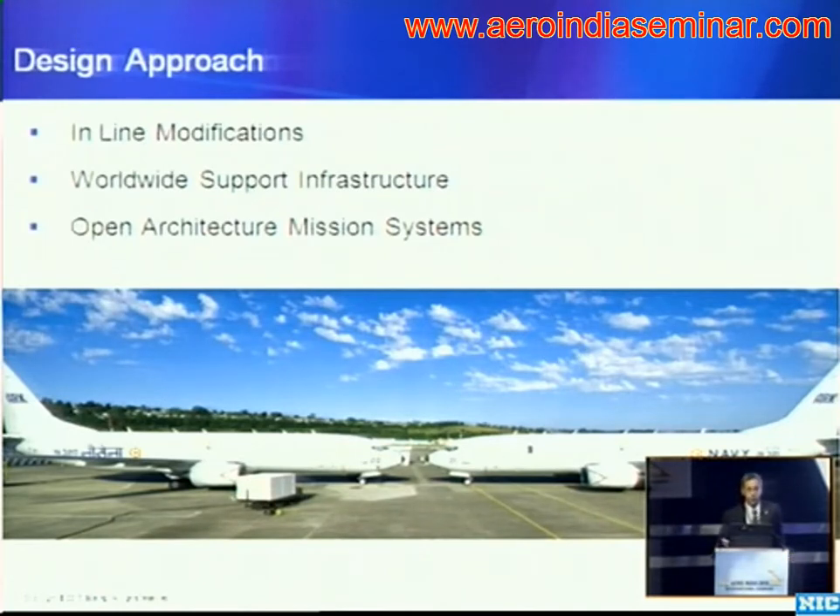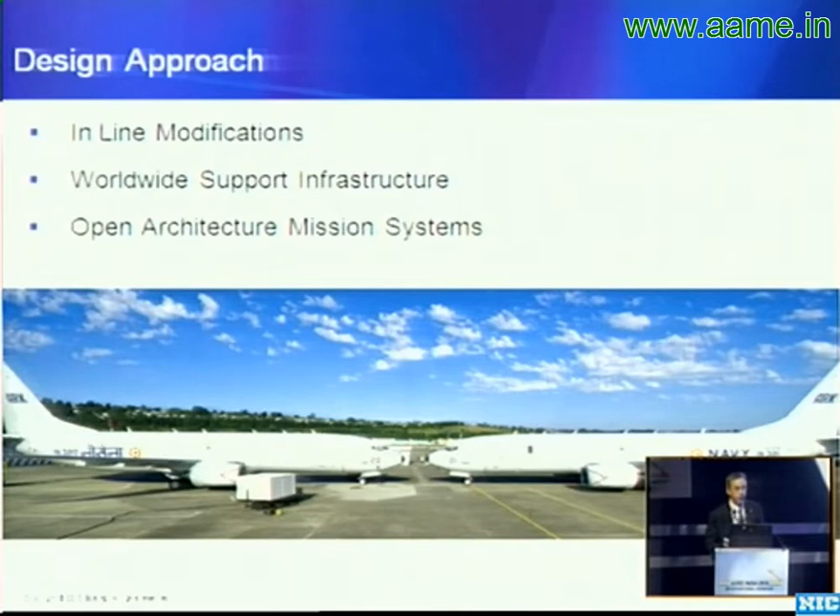which allowed us to make all of those changes in the digital design environment and apply them to our production line. Coupled with our worldwide support infrastructure, so that as we made changes to the aircraft we could ensure that on that production line, as we leverage it for spares and lifelong support,